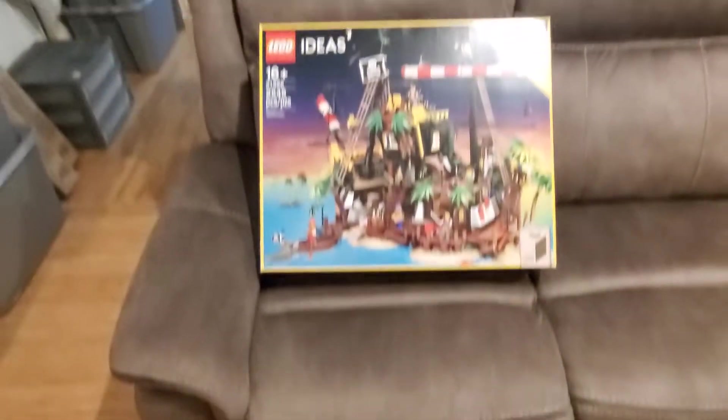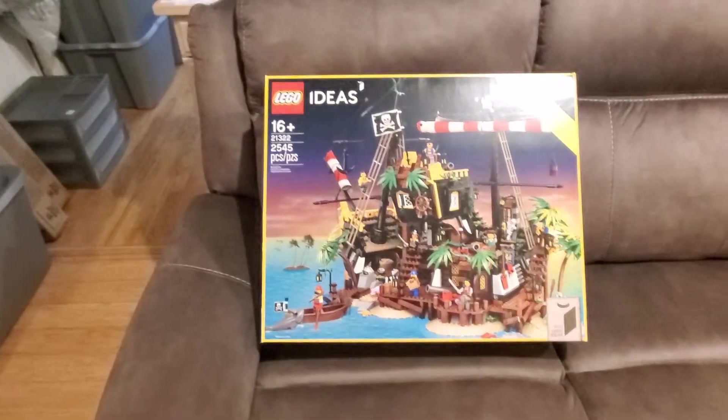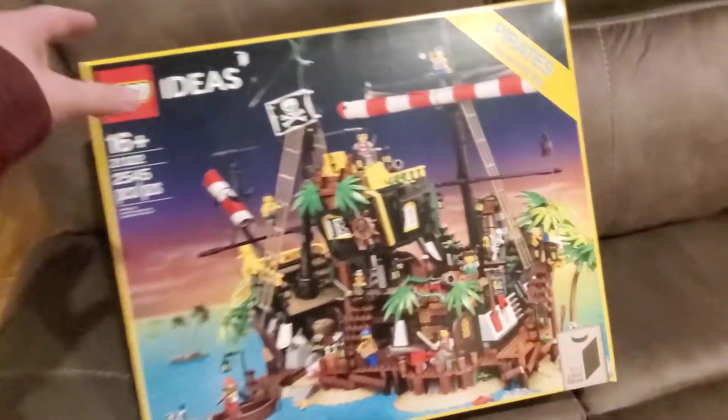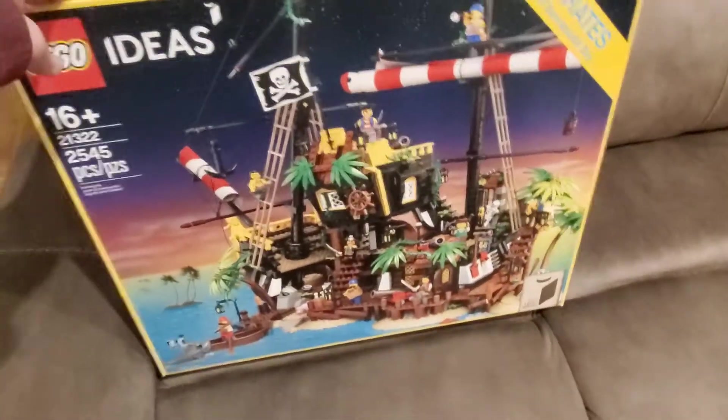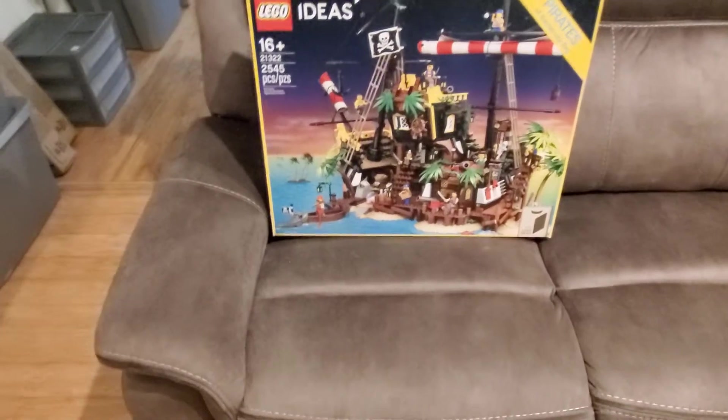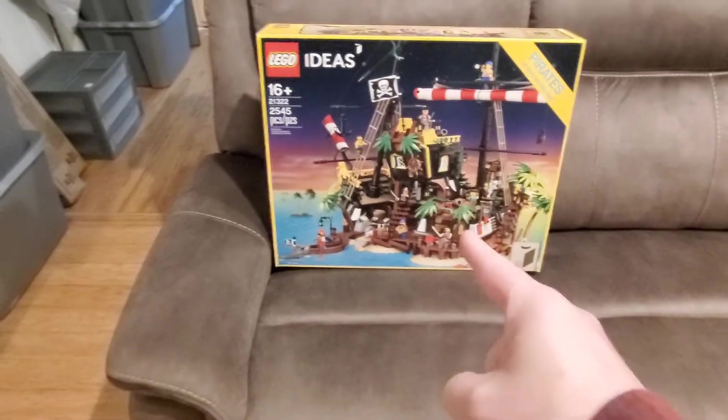Hello and welcome to a 'not a haul' video. This is LEGO Ideas 21322, the Pirates of Barracuda Bay. There's a little bit of glare in the corner where the name is, but that's what it is. And this is a 'not a haul' about this set.